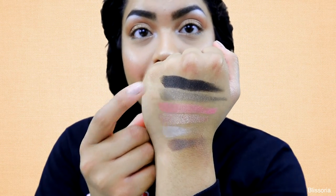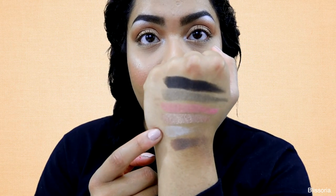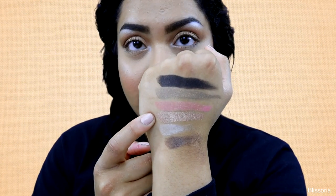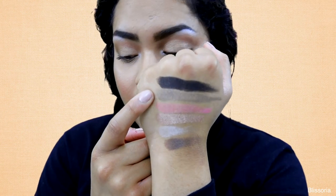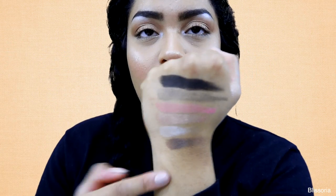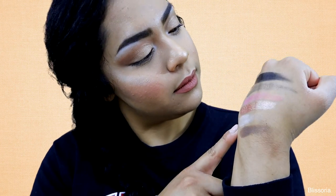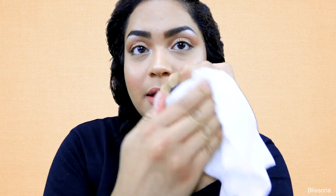I'm going to go through the shades quickly and swatch them, then give my opinion. Here is what the first row looks like. The shades in this row are: Charmed I'm Sure, White Peach, Luscious, Just Peachy, Bless Her Heart, and Tempting. As you can see, they are all very pigmented — I don't really see any problem with them when swatched. They are all very consistent, very buttery, very pigmented, and they swatch very nicely.